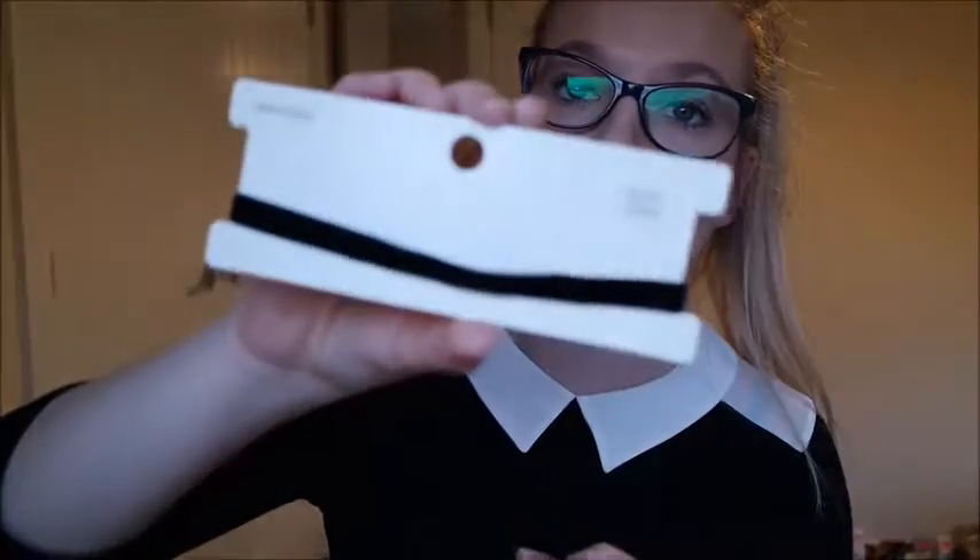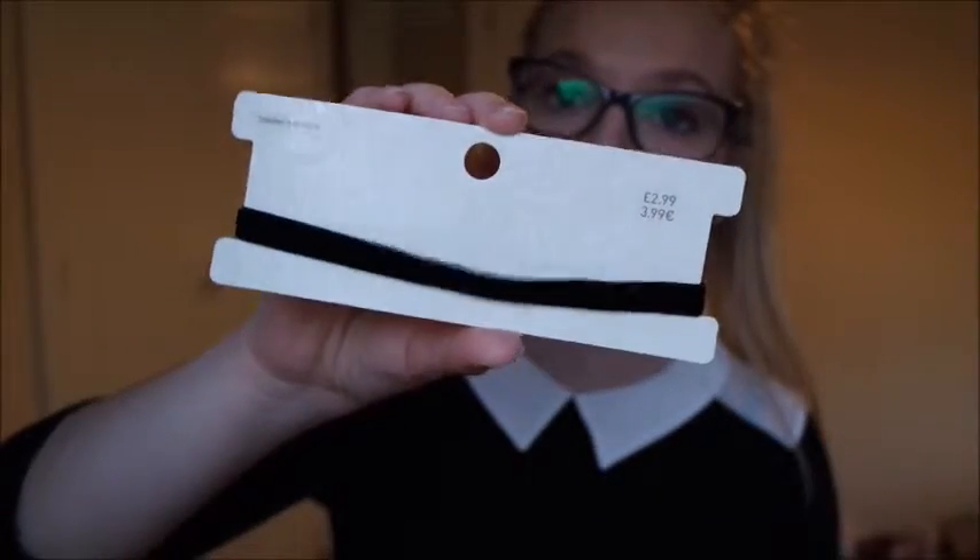I also went to New Look and picked up another choker — this is just your standard velvet black choker, and this was only £2.99. Very basic, but honestly those ones just set off an outfit so nicely. Back to my homeware haul.